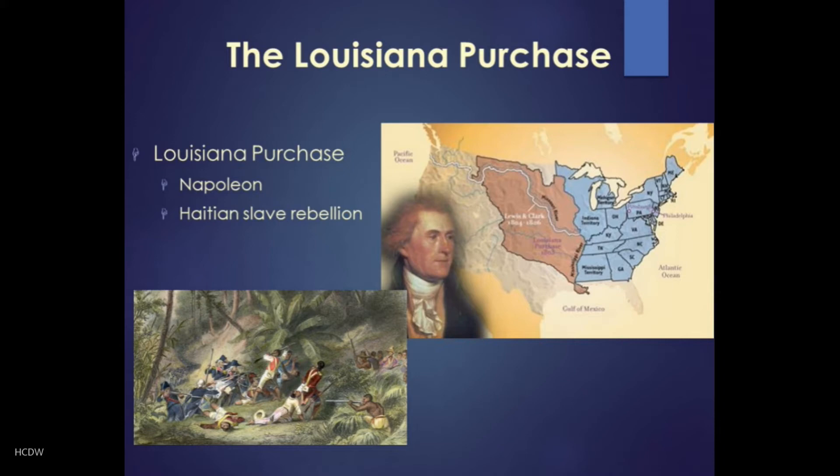We talked about a similar kind of situation earlier in the course when we talked about the origins of the South Carolina colony being a source of raw materials for Barbados, so this is not entirely far-fetched. For years the French had been struggling to subdue a slave revolt in Haiti, and in 1803 they conceded defeat in that revolt. The slaves in Haiti actually prevailed, winning their independence. That's important context for what is going to happen next.